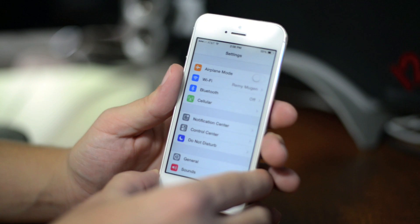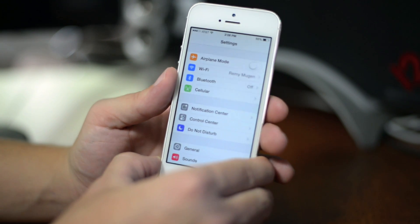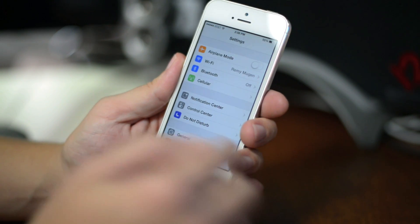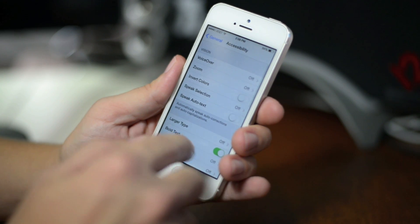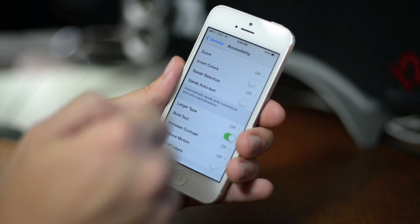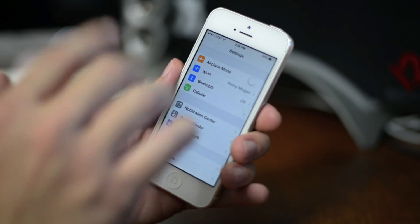So as you can see with Beta 5, the settings look a little bit different. The icons on the left are now kind of colorized — I do like this look. Another thing that I enabled: if you go into General and then Accessibility, scroll down, there's a Bold Text option right there. I turned that on, and it's a little bit different. It's easier to read everything, in my opinion.